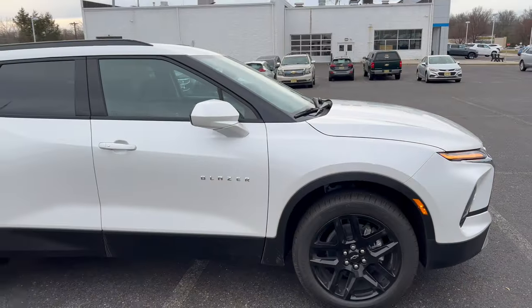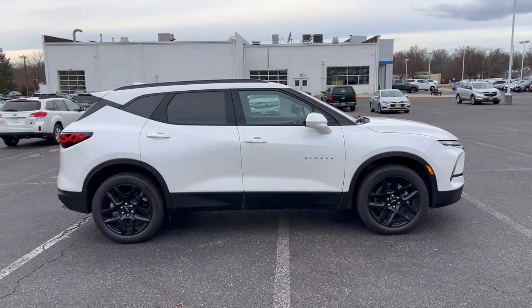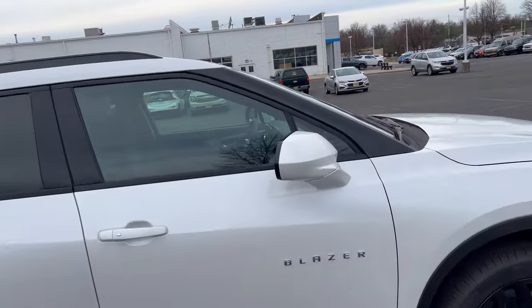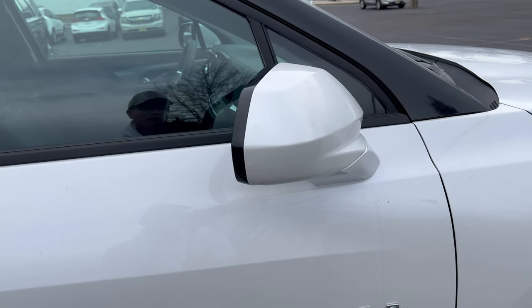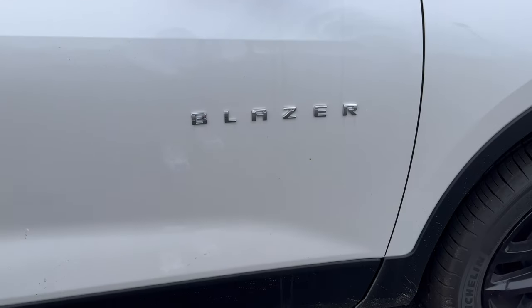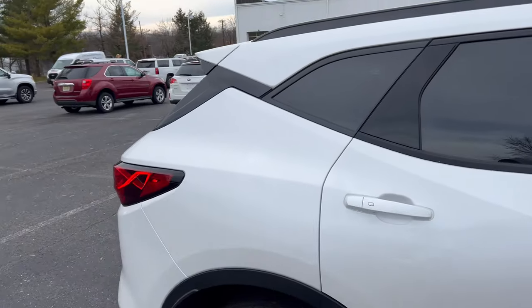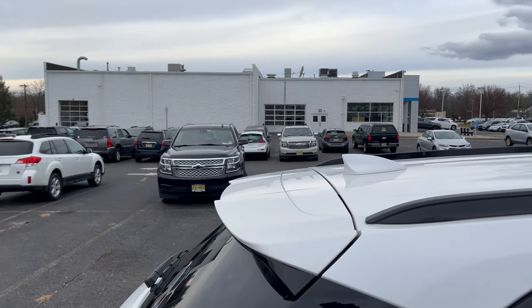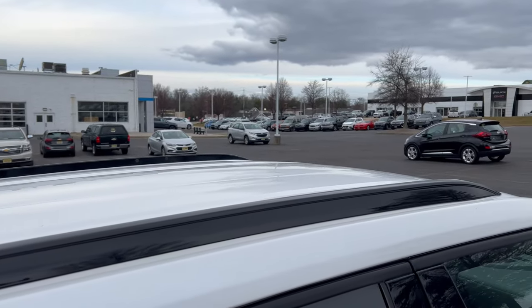Taking a look at the full side profile, the white and black combination looks good with flat black over the wheel wells. There are no LED turn signals on the side view mirror — it's just a color-matched mirror with some gloss black. The Blazer name is down on the front of the door, color-matched front and rear door handles, fuel filler on the left side of the vehicle. Up top, there's a roof spoiler, color-matched roof with shark fin antenna, gloss black roof rails, and no sunroof.